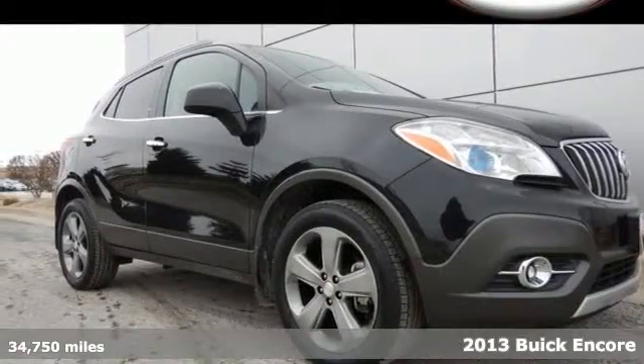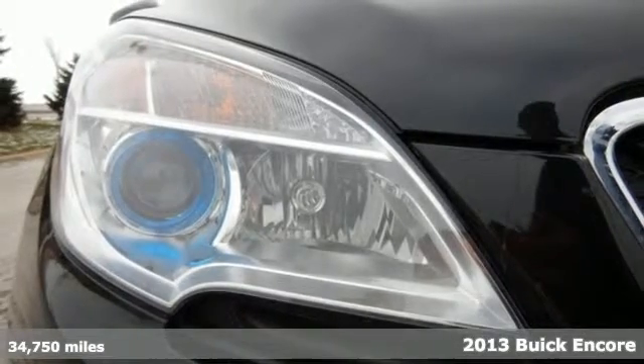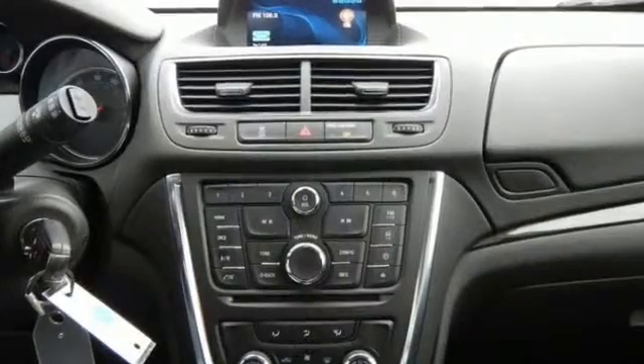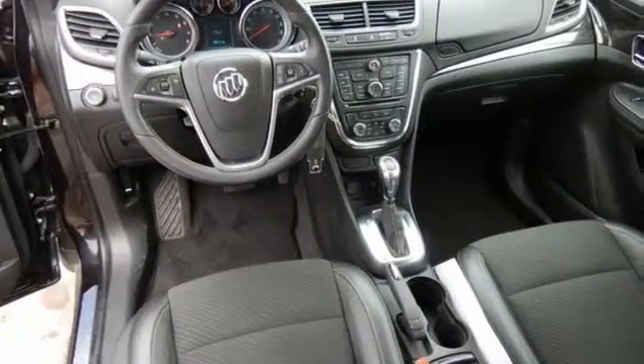Here's a 2013 Buick Encore. Luxury, comfort and interior appointments are the cornerstones of this compact crossover. Its technology does everything from providing a peaceful, quiet cabin to providing peace of mind for you and your family.